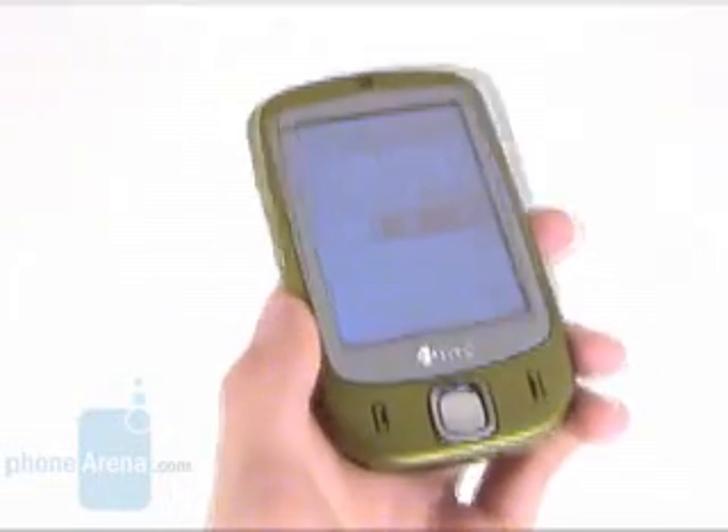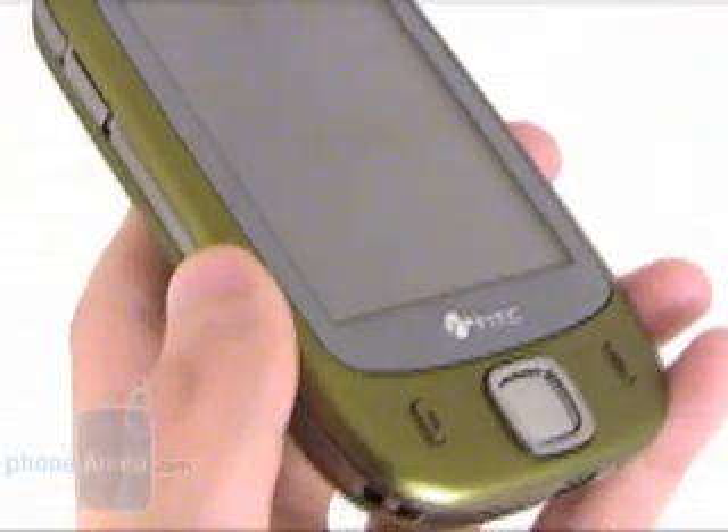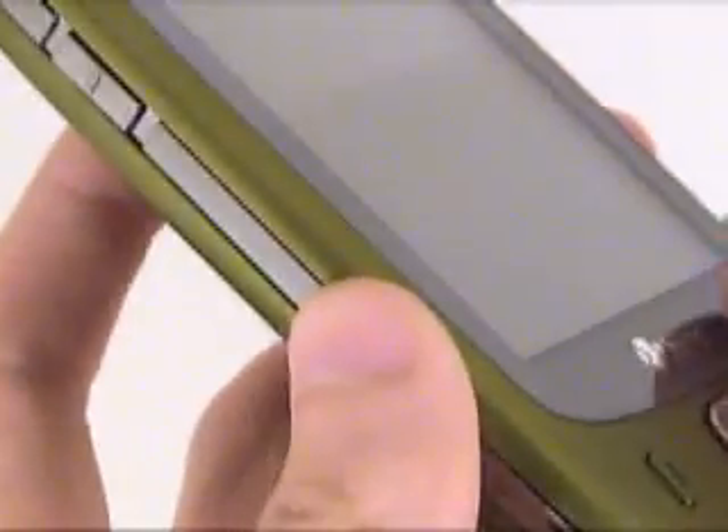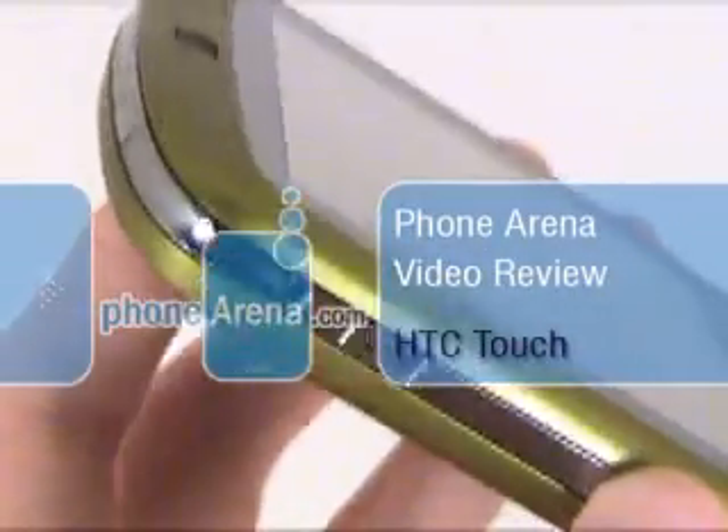This is the HTC Touch, the newest HTC device and the first one to feature TouchFLO technology. You're watching its video review produced by PhoneArena.com.